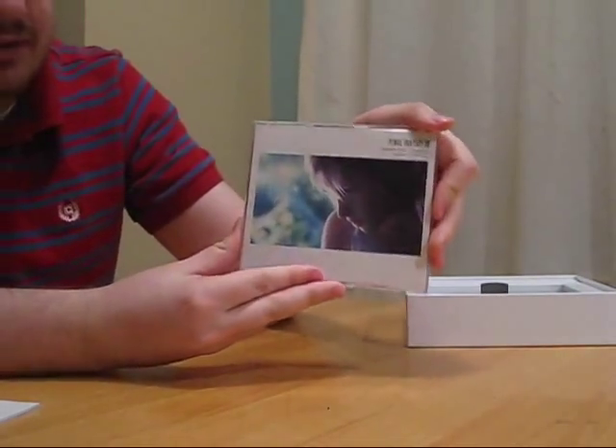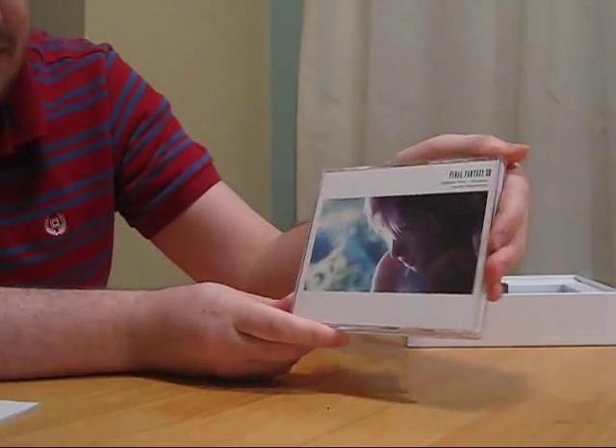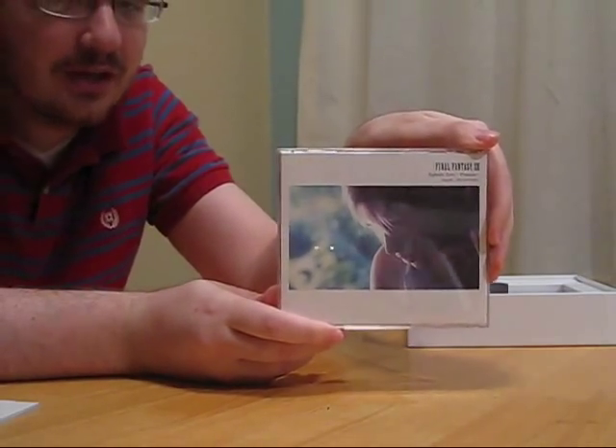This is the other rather unique thing about the limited edition. This is the Final Fantasy XIII Episode 0, Promise, Story 0-1, Encounter. It's a radio drama album.